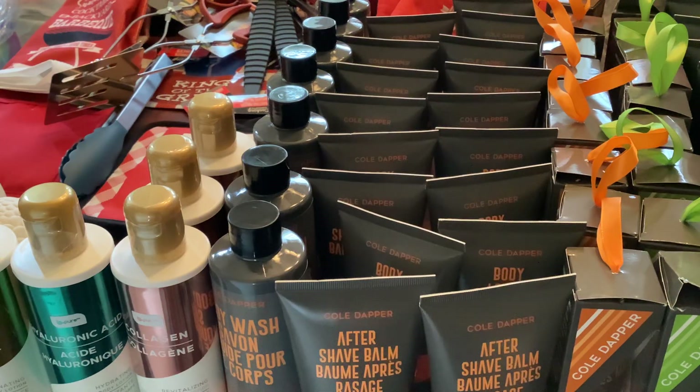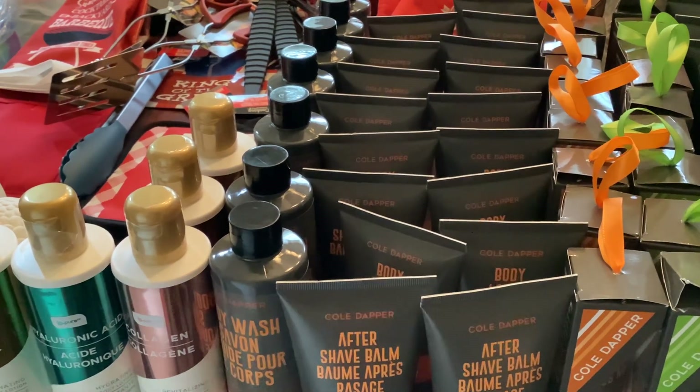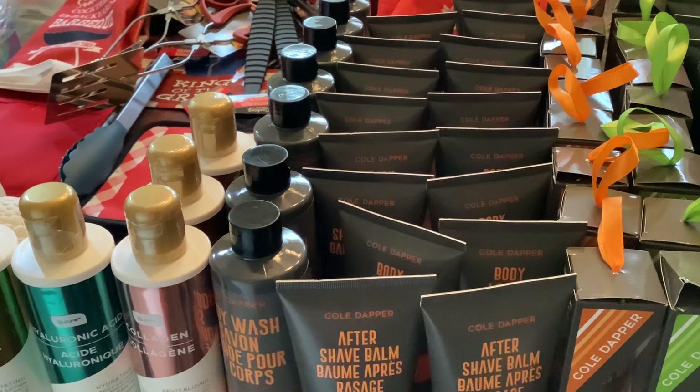Hey everyone, welcome back to my channel. I hope you guys are doing good. I went to Dollar Tree and Dollar Tree came through for me, so let me show you guys some of the stuff that I picked up from Dollar 25 Tree. These Cold Dapper — I remember last year, I believe it was the hand lotion.